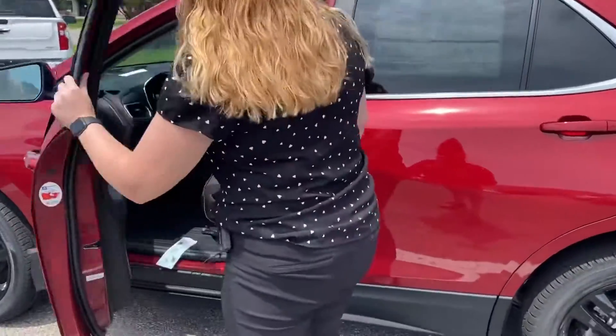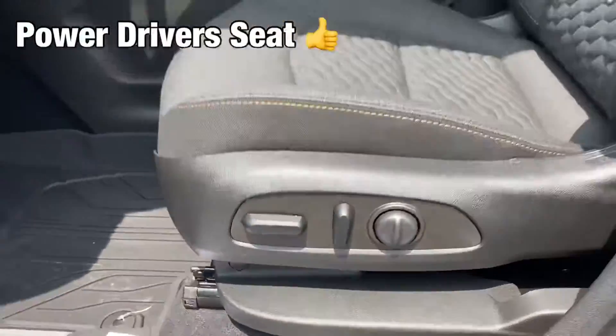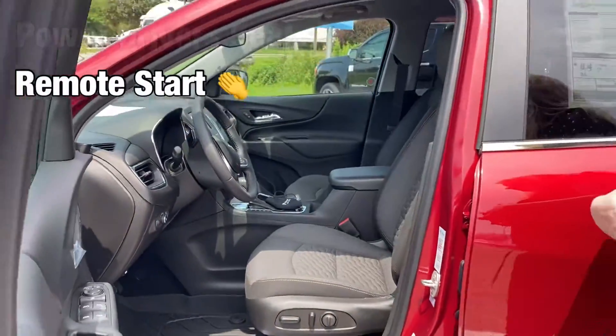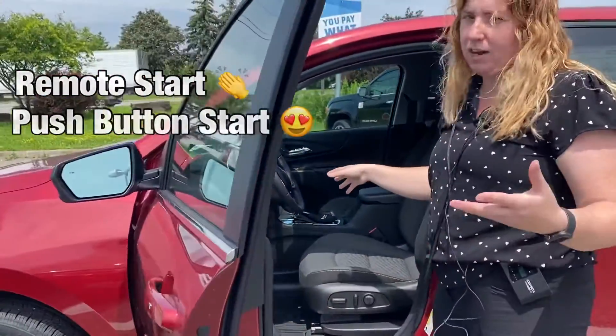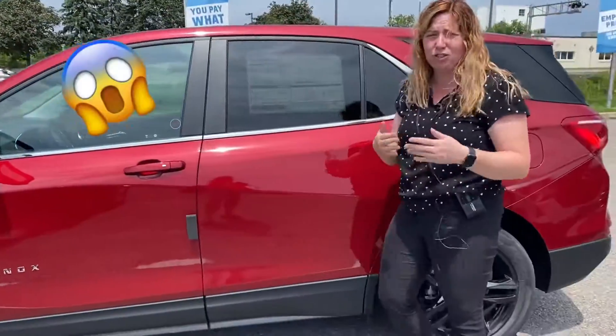When you open up the driver's side door you're going to notice that the driver's seat is power. It does have integrated remote start on the key fob and it is push button start — that's why it's beeping right now, as the key is in the car, which will basically prevent you from being able to lock yourself out.